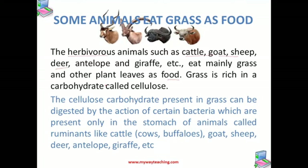Now this grass and green plants are very rich in cellulose. This cellulose is very difficult to digest, so they need to chew it a lot of times.